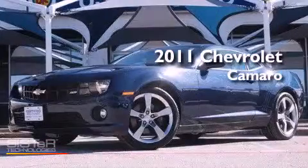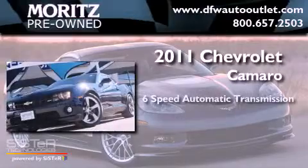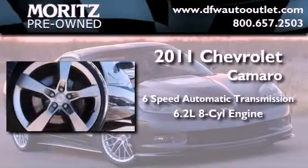This is a 2011 Chevrolet Camaro. This car has a 6-speed automatic transmission and a 6.2-liter V8.